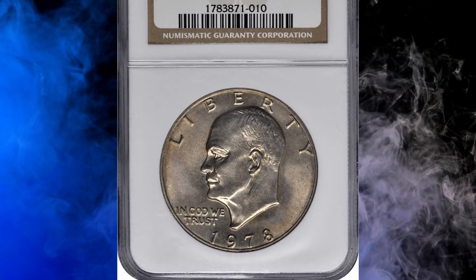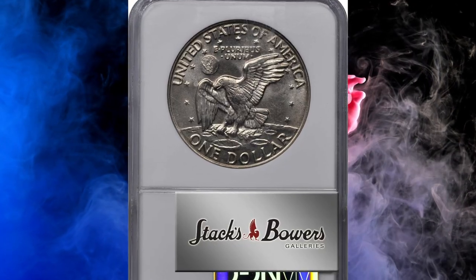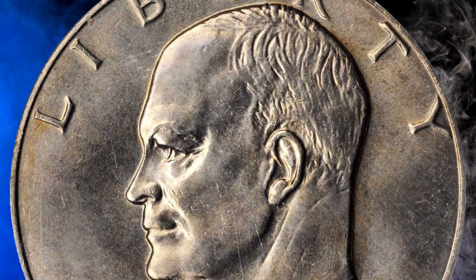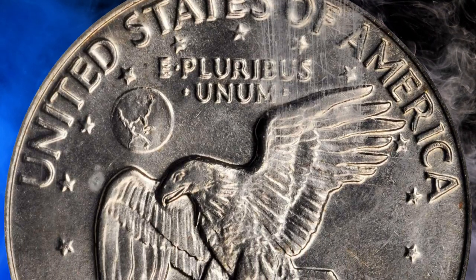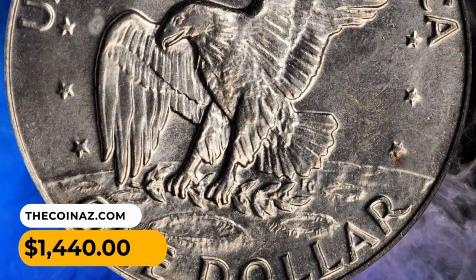Number 16: This is a 1978 Eisenhower dollar in MS67 condition. It features lovely reddish-gold toning on the obverse, giving way to silver-gray brilliance on the reverse. Both sides are boldly struck, lustrous, and exceptionally smooth for a circulation-struck Eisenhower dollar. It was sold for $1,440.